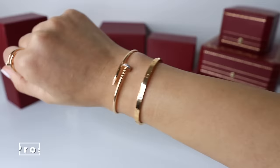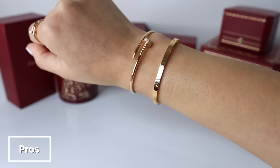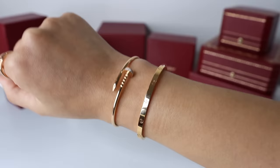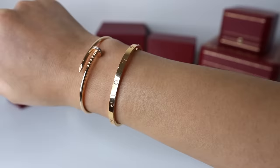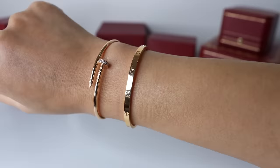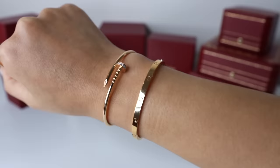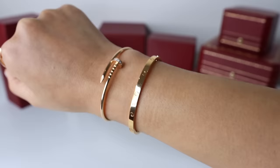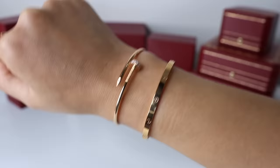Now for some pros of the love bracelet slim: it's so easy to put on and take off because of the hinge mechanism with just the one screw side. It's pretty lightweight and very comfortable for everyday wear — you don't really even notice it on your wrist. It's understated just because of the slimmer size, and it's a really good stacking piece. The price is also much more affordable than a regular sized love bracelet. Though it's not the most value for money, since the weight of gold in the regular is almost double that of the thin version but the price isn't double — the actual price is more affordable.